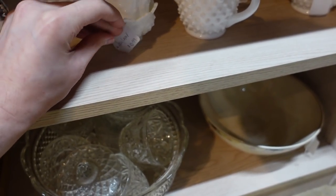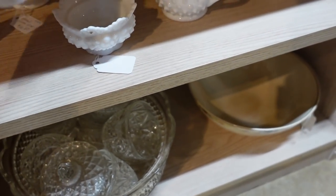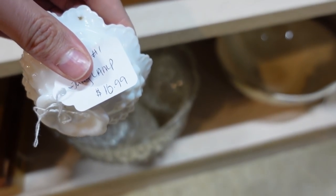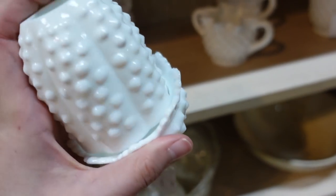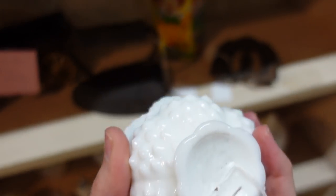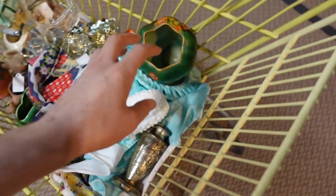How much are you? Ten ninety-nine — well, that is a deal for a Fenton! You are a deal for a Fenton white milk glass — I think it's Fenton. Either way it's milk glass hobnail — wonderful.